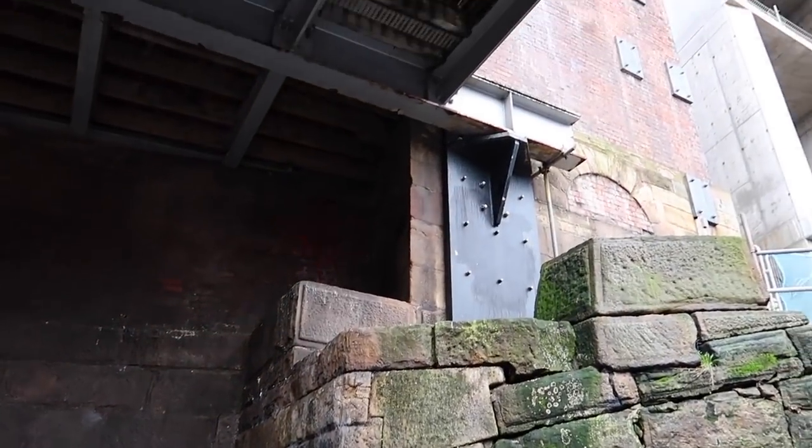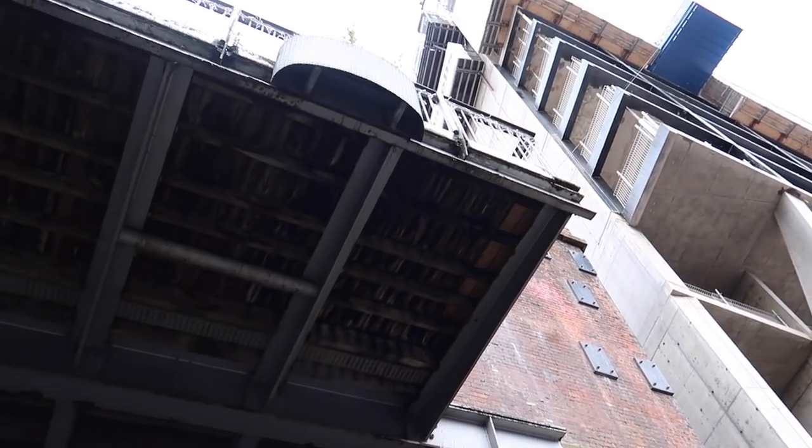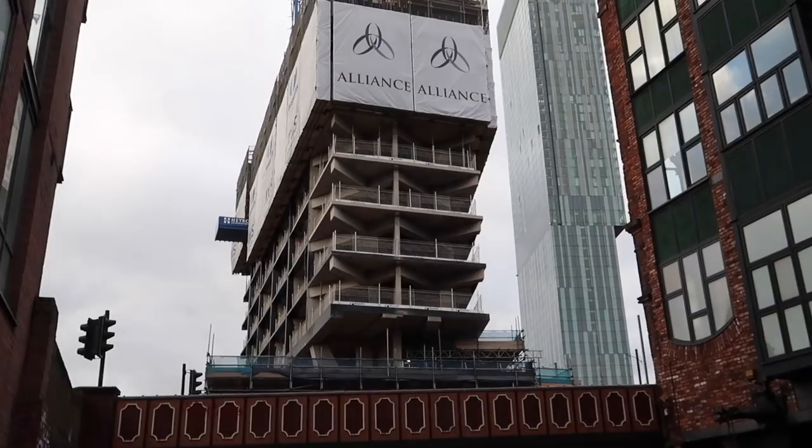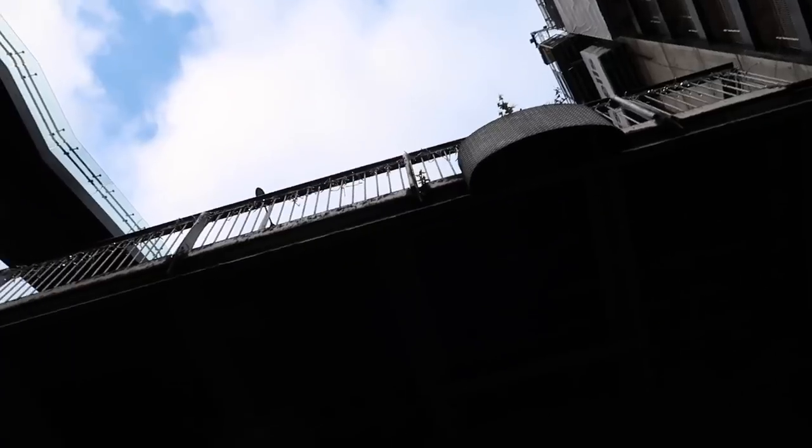It really is cavernous down here. Up there is the Deansgate Locks pub, there is the new skyscraper building, and somewhere along there is the Beetham Tower as well.